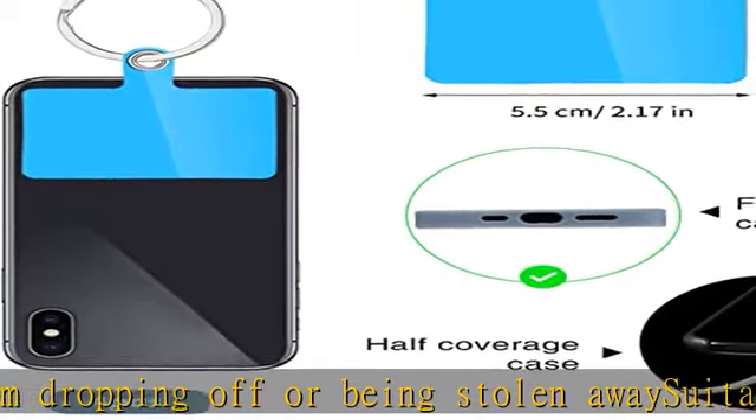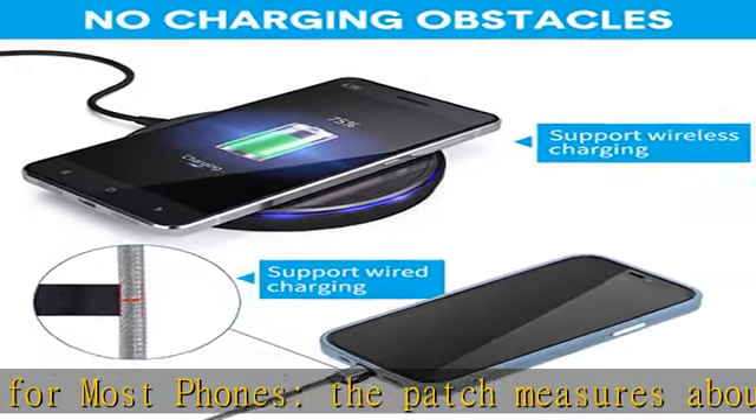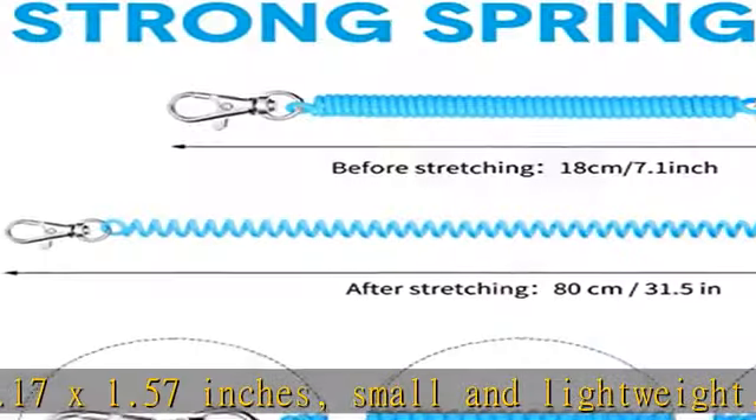The cell phone security strap is made of quality EVA material, which has reliable performance in elasticity and flexibility. Made of sturdy PVC material, the patch is firm, waterproof, resistant to tear, and easy to install.